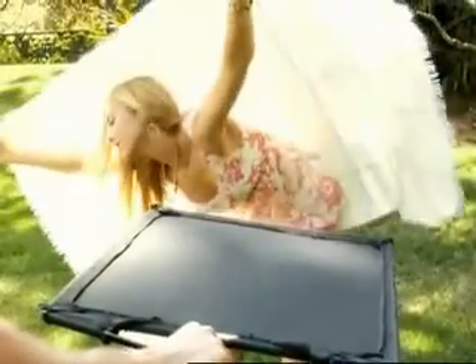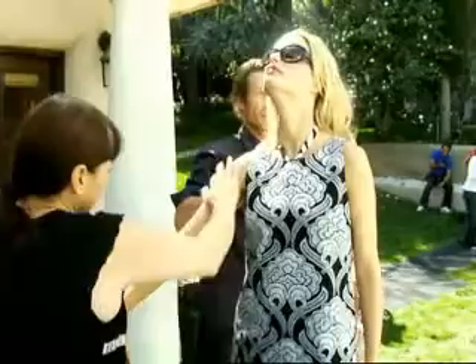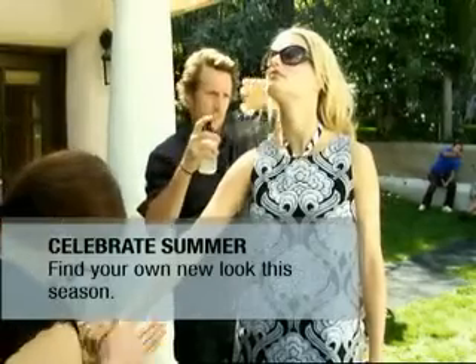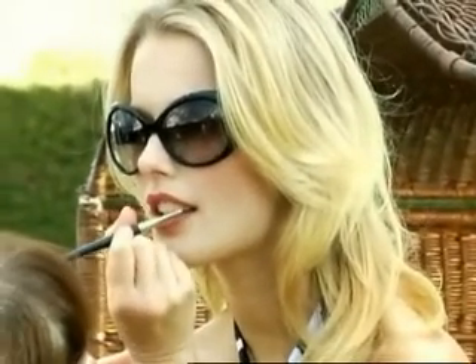This summer season is all about having fun. It's all about making sure you feel comfortable in the shapes and the colors of the season. Know what works for you, know what you look good in.